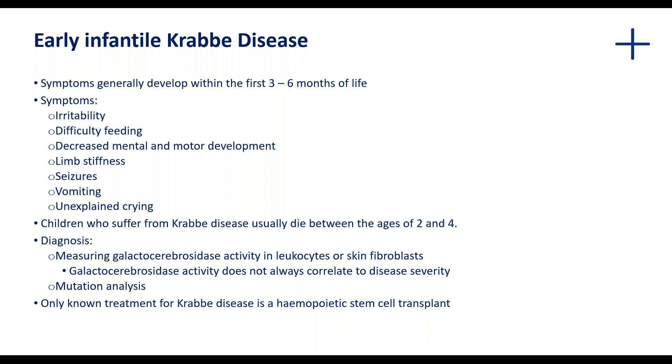In the infantile form of Krabbe disease, a 30KB deletion is responsible for 35 to 45% of cases occurring in individuals of Mexican or European ancestry, respectively. This differs from the adult onset form of the disease, which is often characterized by a mutation at position 809, which changes the glycine at that position to alanine. The only effective treatment for this disease is in fact hematopoietic stem cell transplant.